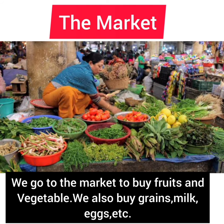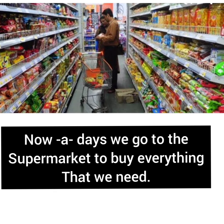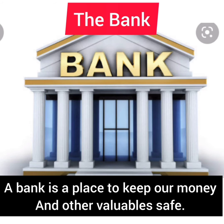The market. We go to the market to buy fruits and vegetables. We also buy grains, milk, eggs, etc. Nowadays, we go to the supermarket to buy everything that we need.